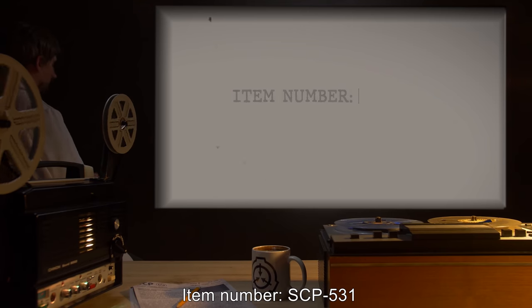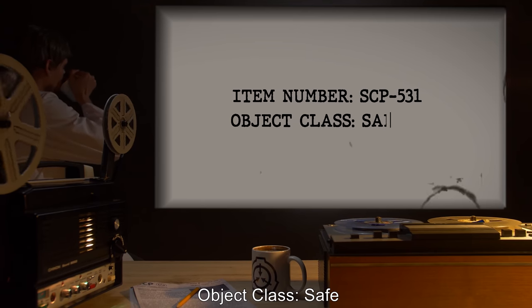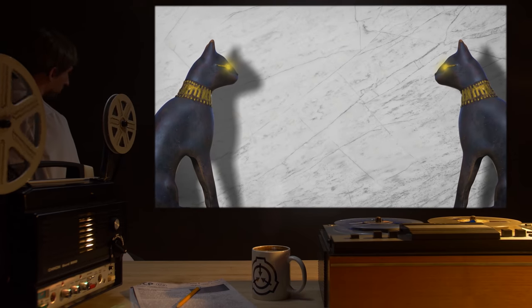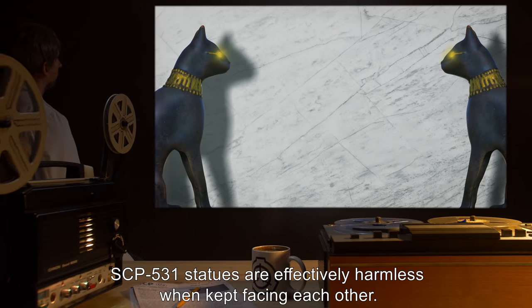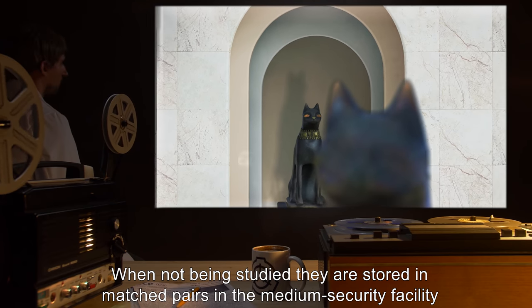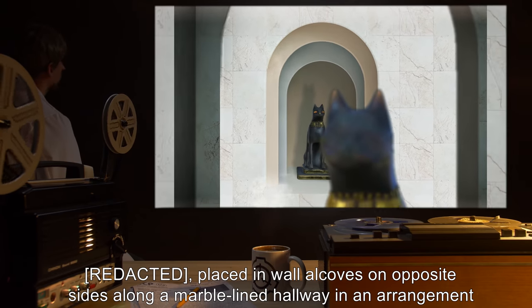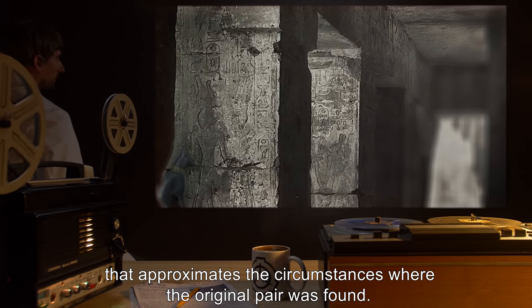Item Number SCP-531. Object Class: Safe. Special Containment Procedures: SCP-531's statues are effectively harmless when kept facing each other. When not being studied, they are stored in matched pairs in the medium security facility, placed in wall alcoves on opposite sides along a marble-lined hallway in an arrangement that approximates the circumstances where the original pair was found.